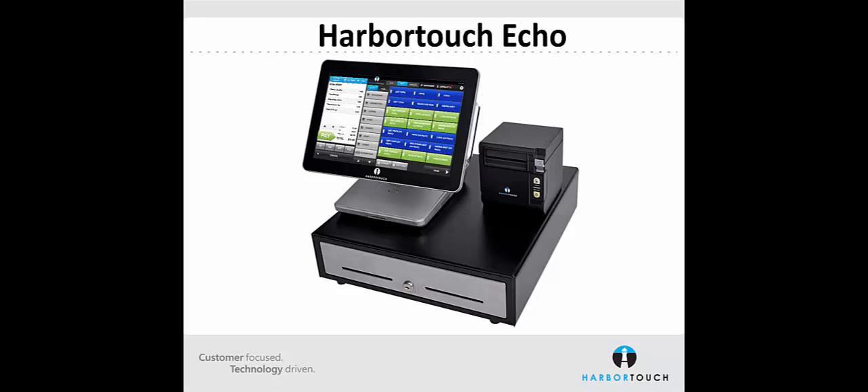Before we bring up the software, I want to talk a little bit about the services you'll receive with your Harbortouch Echo system. When you sign up for a Harbortouch Echo station, you'll be getting more than just an app. You'll be getting the sleek, custom-designed Harbortouch Echo hardware, powerful and easy-to-use Harbortouch Echo software, as well as 24-7 support and a full warranty on all of the equipment.